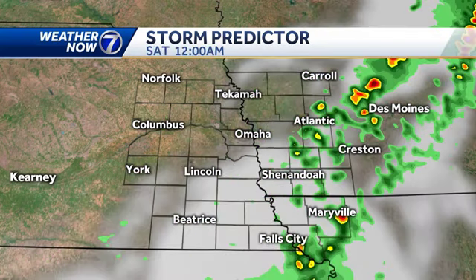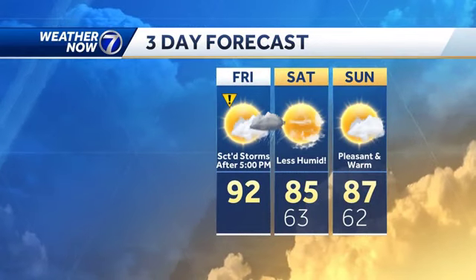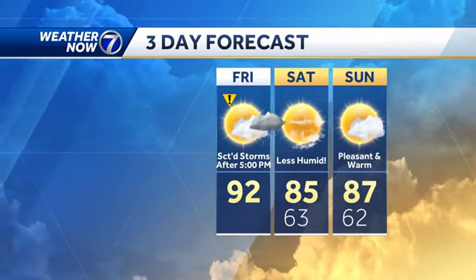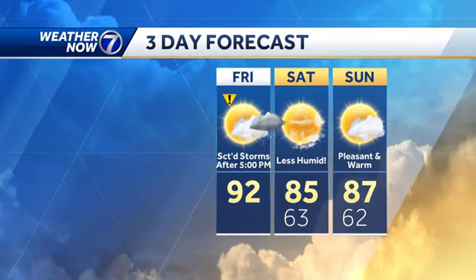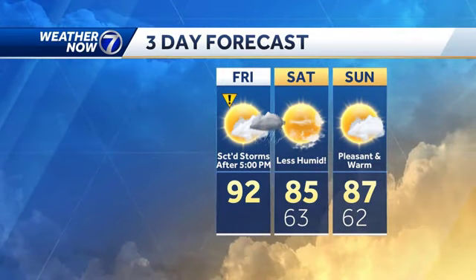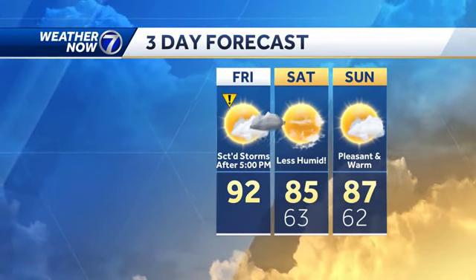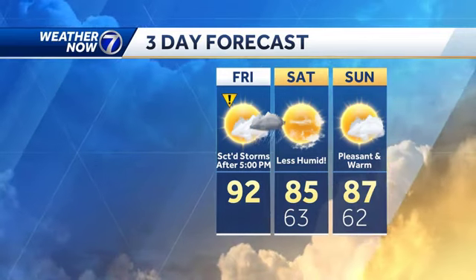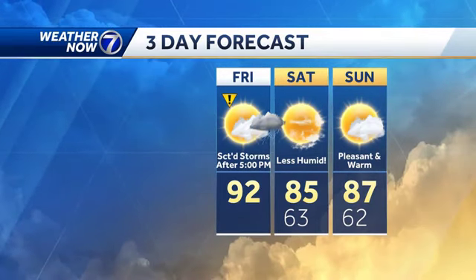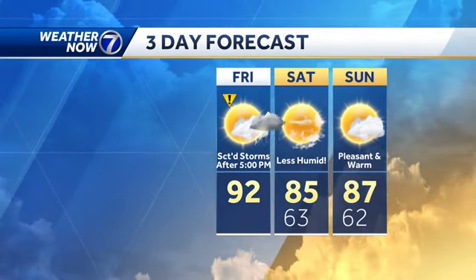They're moving through very quickly — this isn't going to be an all-night type of thing. Heavy rainfall is unlikely with these storms as well. So just any time late this afternoon and into the evening, make sure you're keeping an eye on the radar. If you have a softball or baseball game, a golf league, or anything going on outdoors this evening, it's not a cancel-plans type of storm. It's a make-sure-you-have-a-place-to-jump-inside for an hour to an hour and a half type of storm.